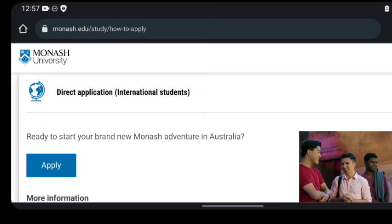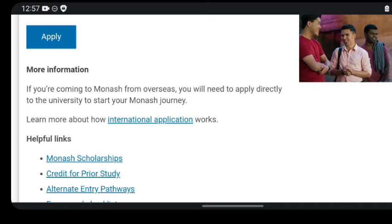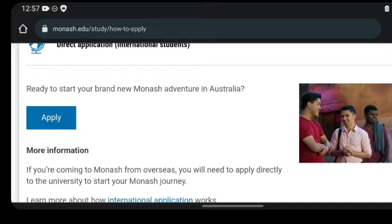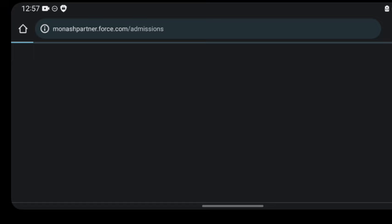The options include VTAC application, domestic direct application, and international student graduate research application. If you click on the direct application for international students, it says: if you are coming to Monash from overseas, you will need to apply directly to the university to start your journey. They also provide helpful links about the scholarship. I'll be clicking the apply button now, as this is where many people have difficulties navigating. Let's quickly look at the application process.